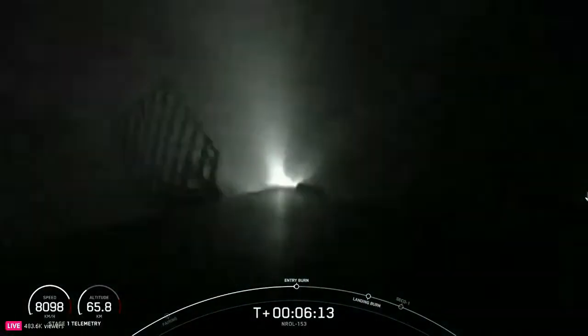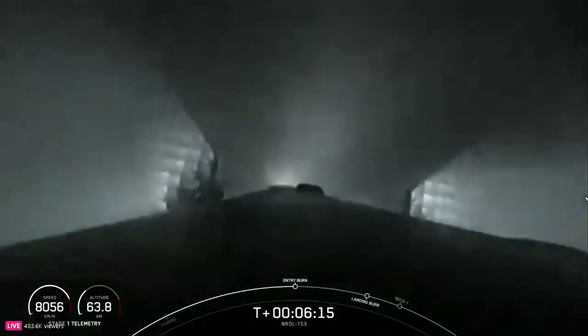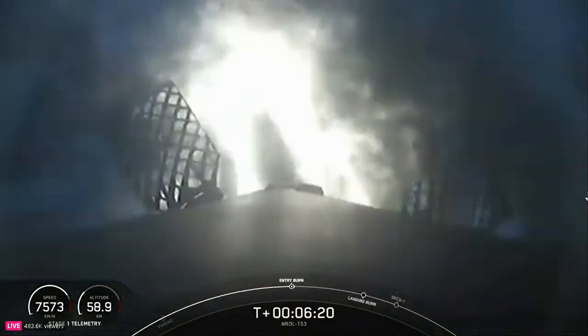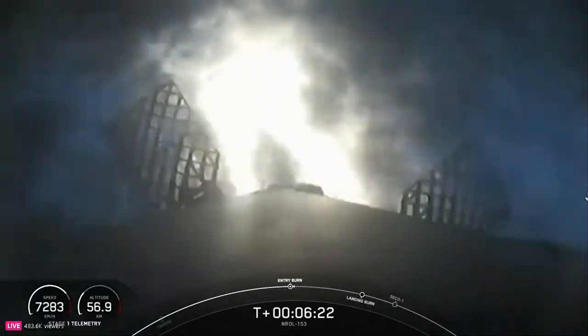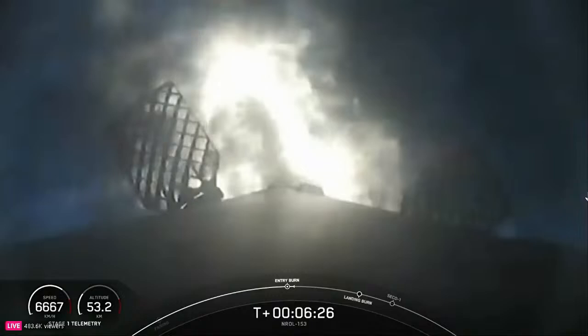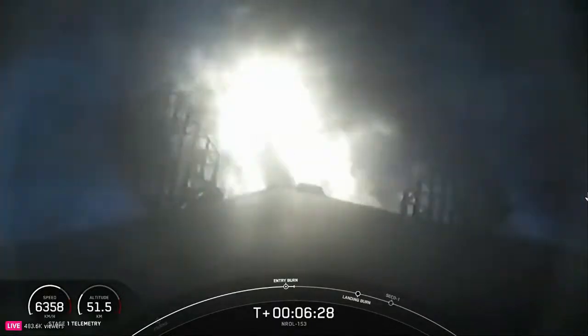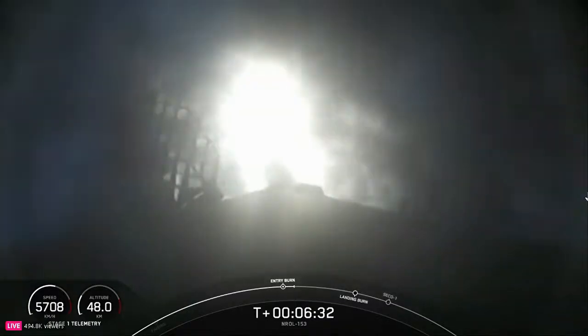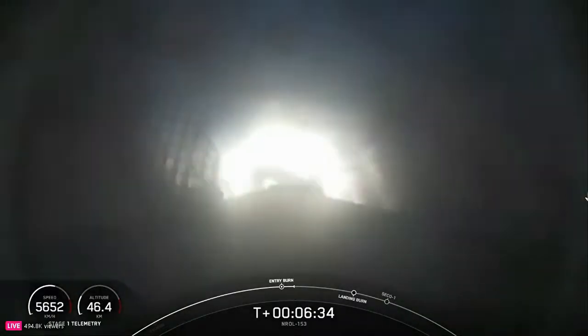Stage one entry burn startup. This burn is set to last about 20 seconds and is slowing down the vehicle in preparation for its final burn and landing. Entry burn is complete.